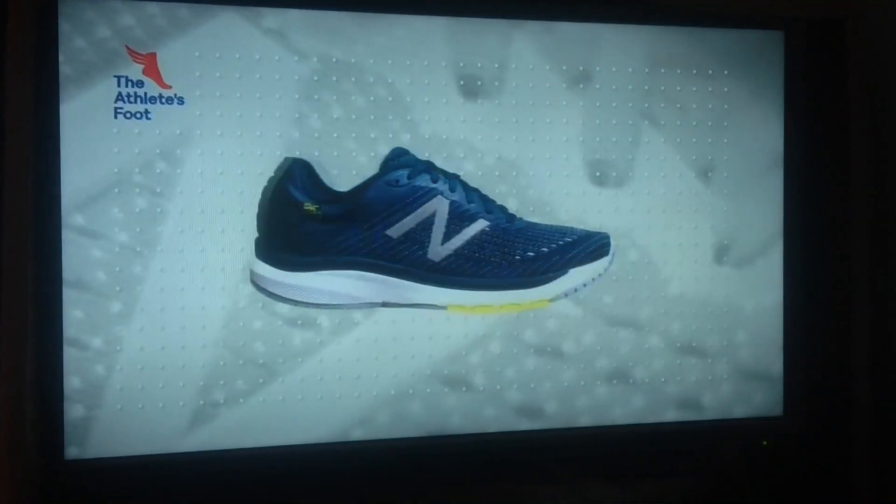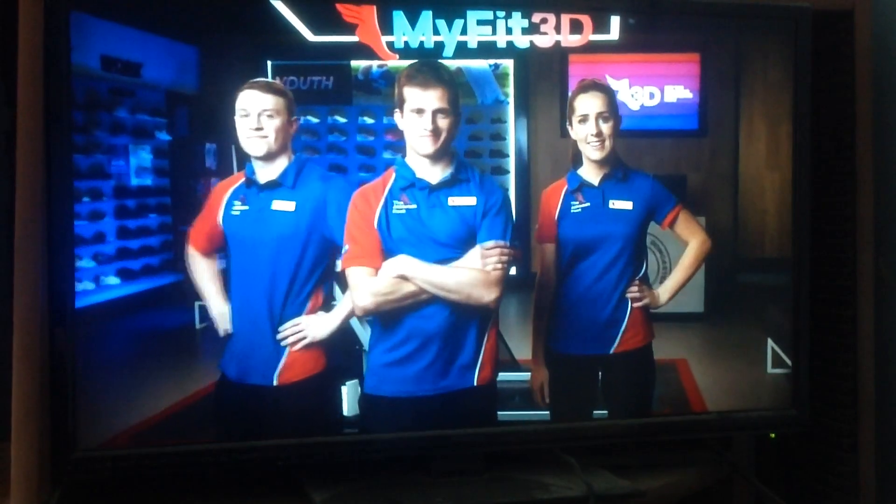So your running shoes, netball shoes, kids shoes, all-white shoes are the perfect fit. The Athlete's Foot have been the fit experts for over 40 years. Why? Because fit happens here.